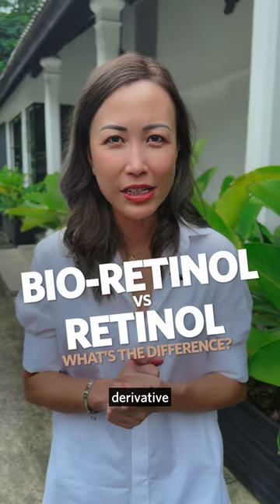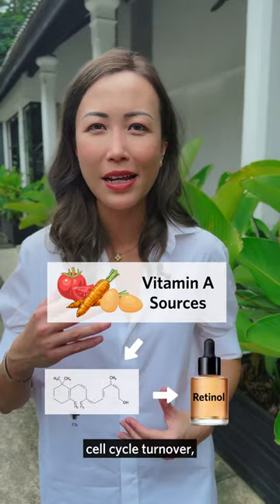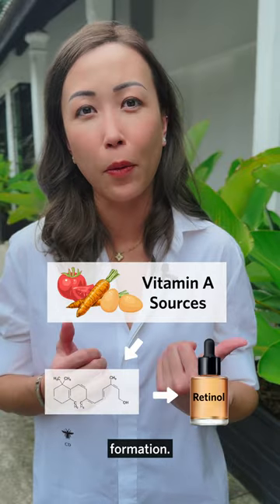Retinol is a synthetic vitamin A derivative that we use in skincare products such as moisturizers or night serums to increase cell cycle turnover, reducing fine lines, pores, and also improving skin quality such as collagen formation.